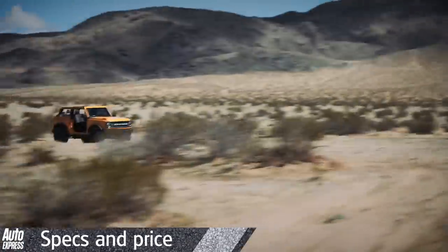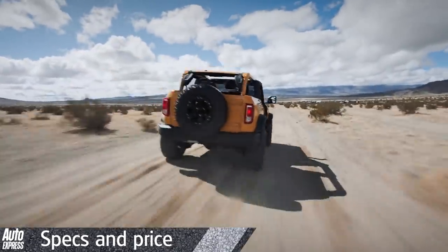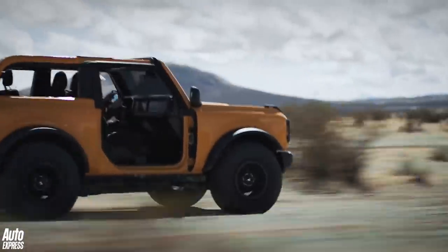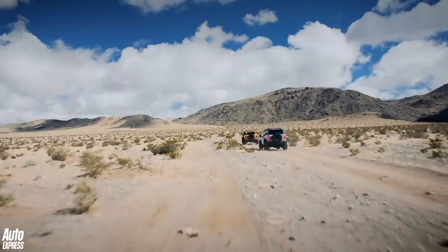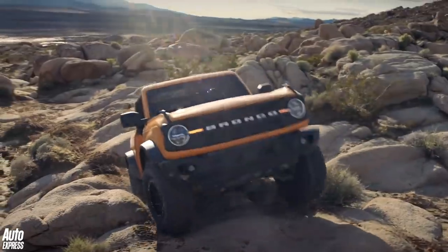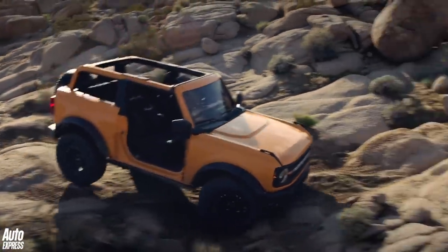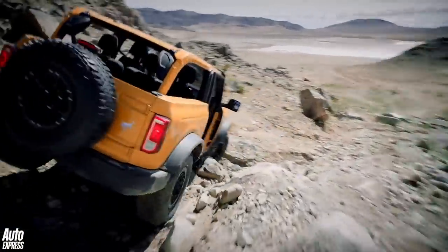There's a wide range of trim levels to choose from, available with butch names like Wild Track and Badlands. And if you don't think that the Bronco looks cool enough already, or that it's somehow still not quite capable enough off-road, Ford will allow buyers to option up to 200 factory-backed accessories for extra customisation. And while all this off-road goodness doesn't sound cheap, you'd be wrong — the entry-level two-door Bronco is set to start from just under $30,000, that's just under £24,000.